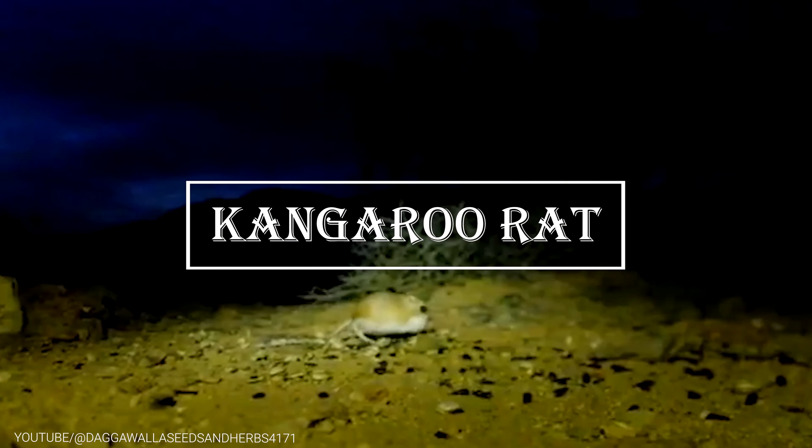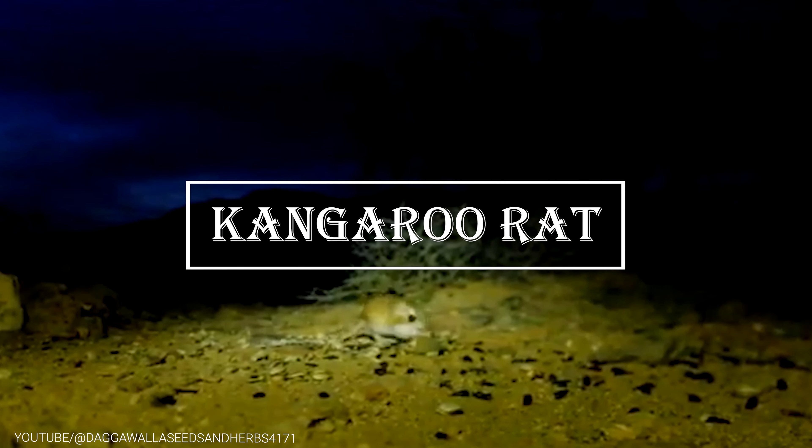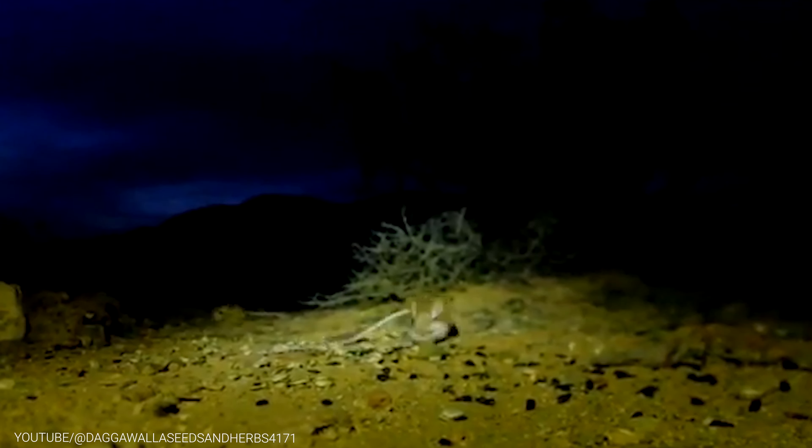Moving on to the Kangaroo Rat, a small rodent found in the deserts of North America. These little guys may look cute and cuddly, but don't let their small size fool you — they are desert survival experts. One of the most impressive adaptations of the Kangaroo Rat is its ability to survive without ever drinking water, extracting enough moisture from their food to sustain themselves in the arid desert environment.